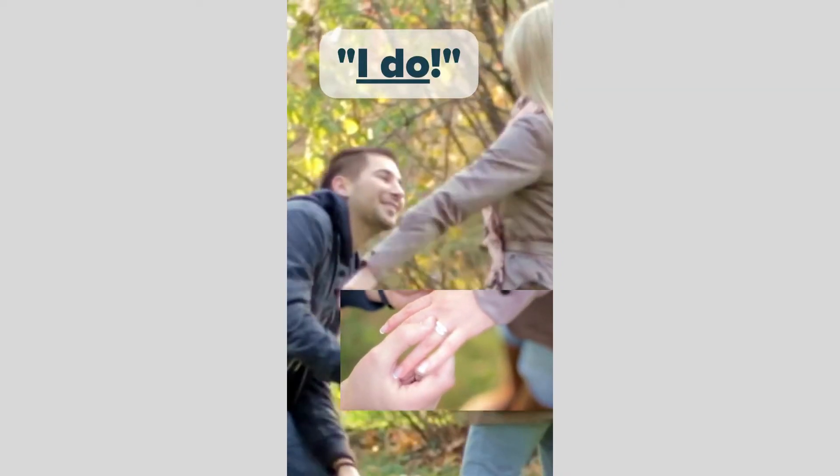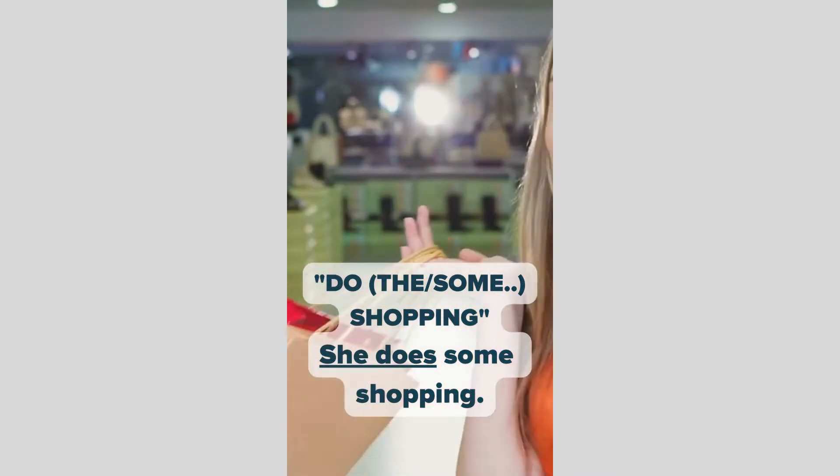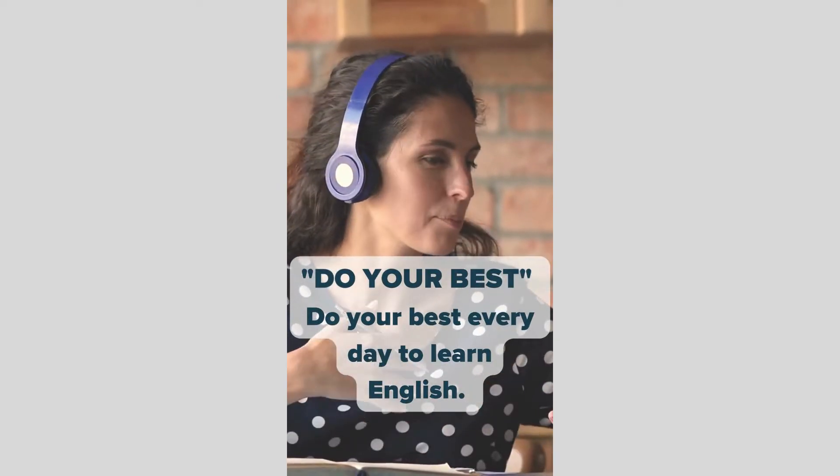I do. Do the shopping. She does some shopping. I do a bit of shopping. Do your best. Do your best every day to learn English.